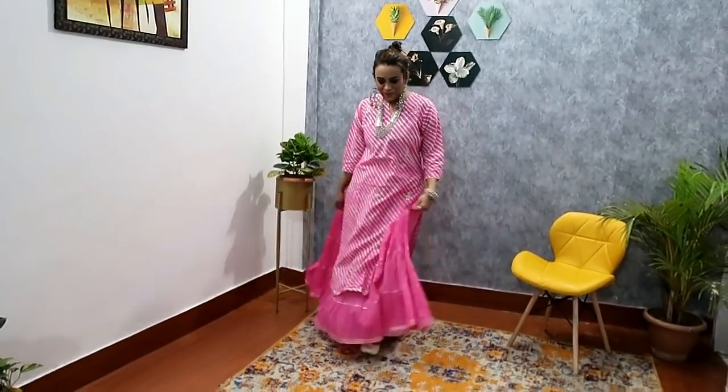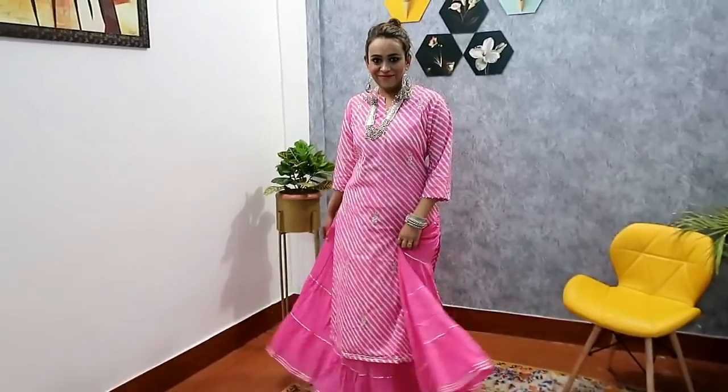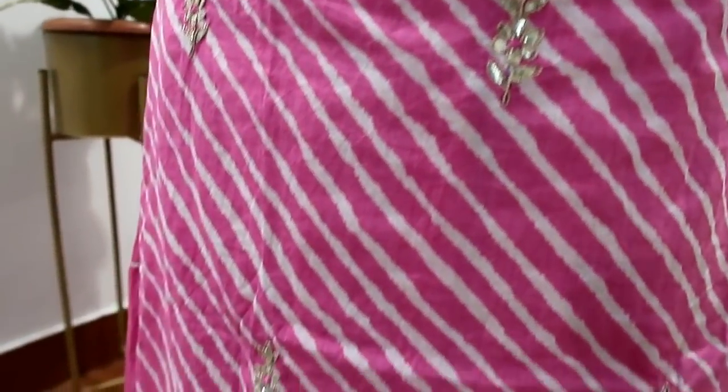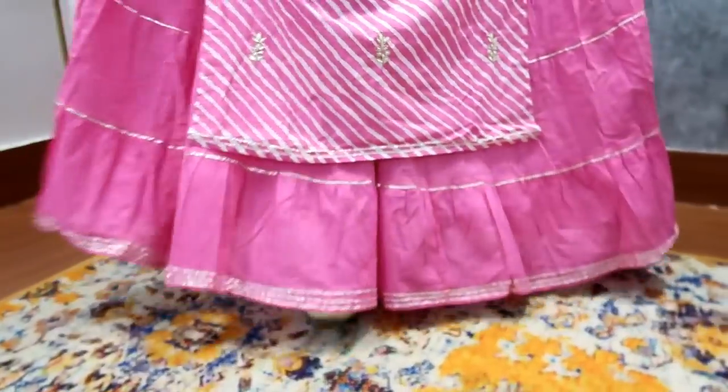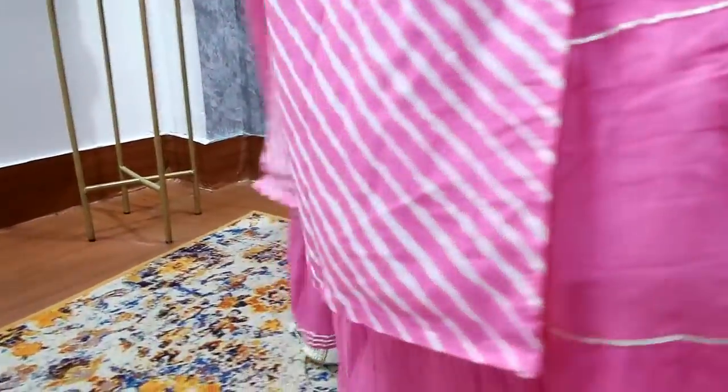My first shirt set is this very beautiful pink color with a skirt — it's a two-piece set. It's a floral print shirt in a beautiful pink and white color combination with three-quarter sleeves. The shirt is made of flex material, and the skirt has gotha patty detailing. You can see the flare is very good.